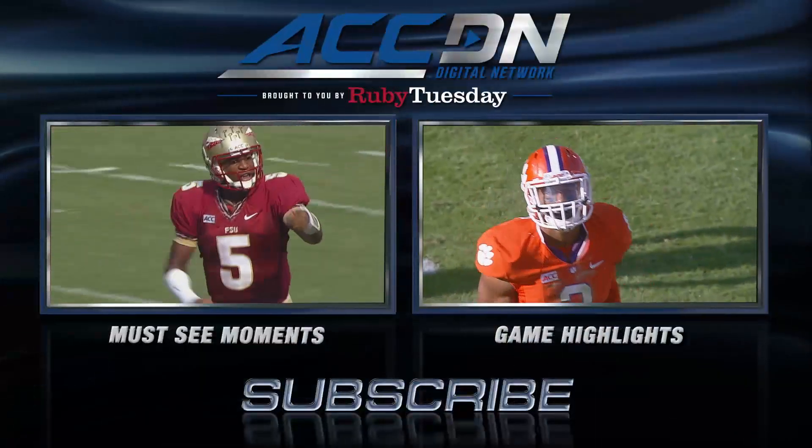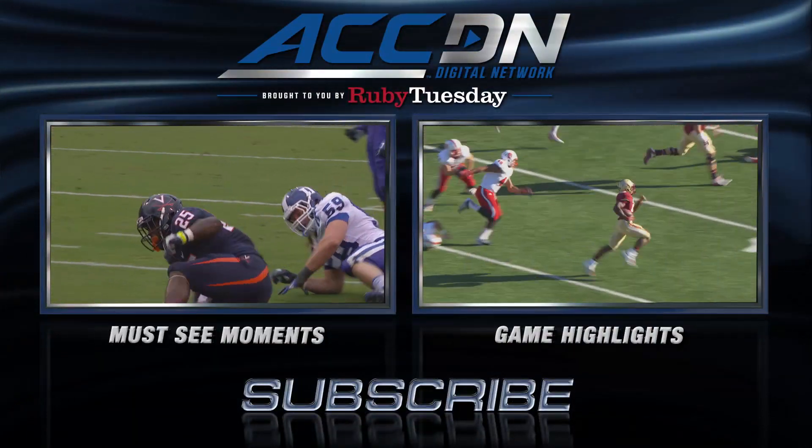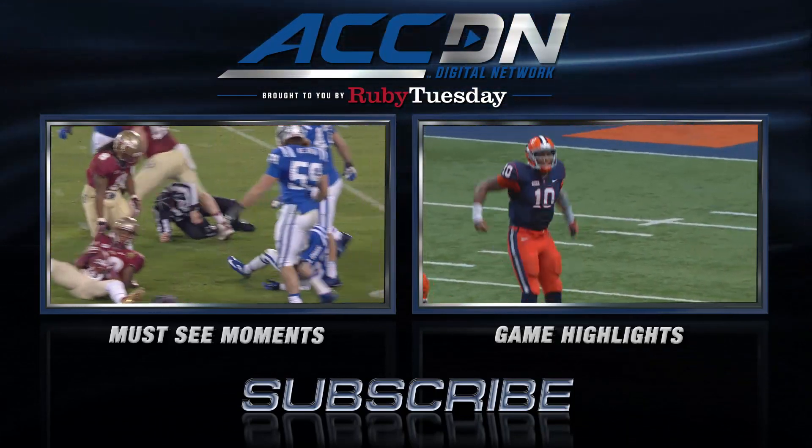We are the official home of ACC football. For must-see moments, click the box on the left. For game highlights, click the box on the right. And for everything else from the ACC Digital Network, subscribe now. Do it!